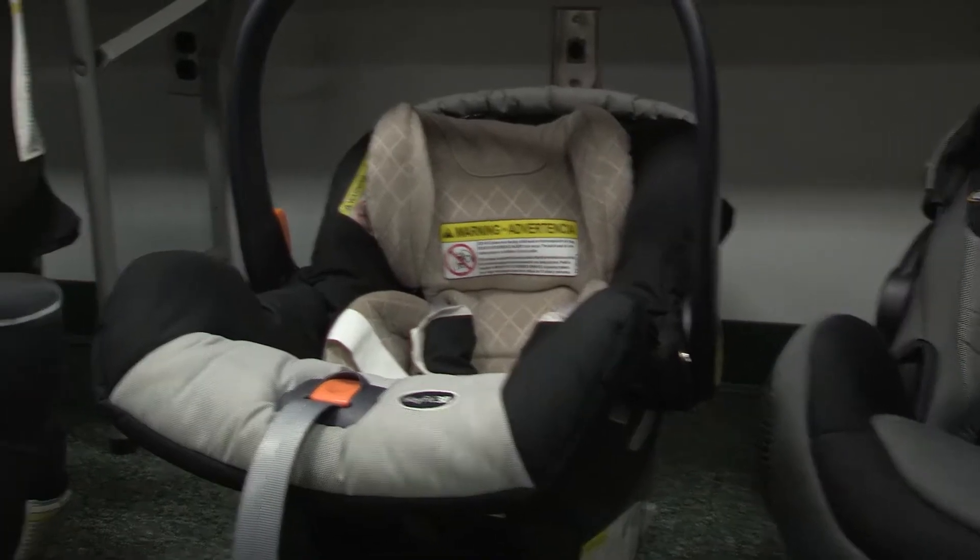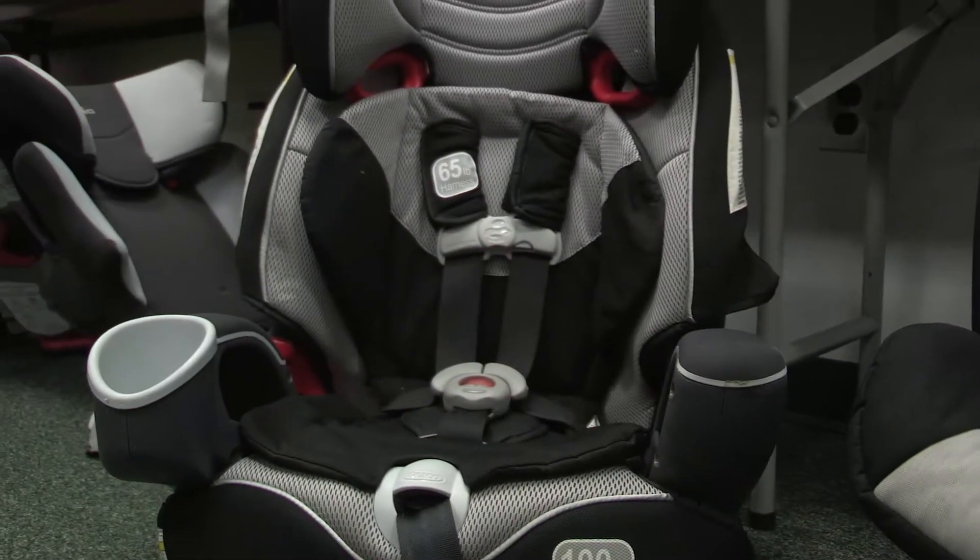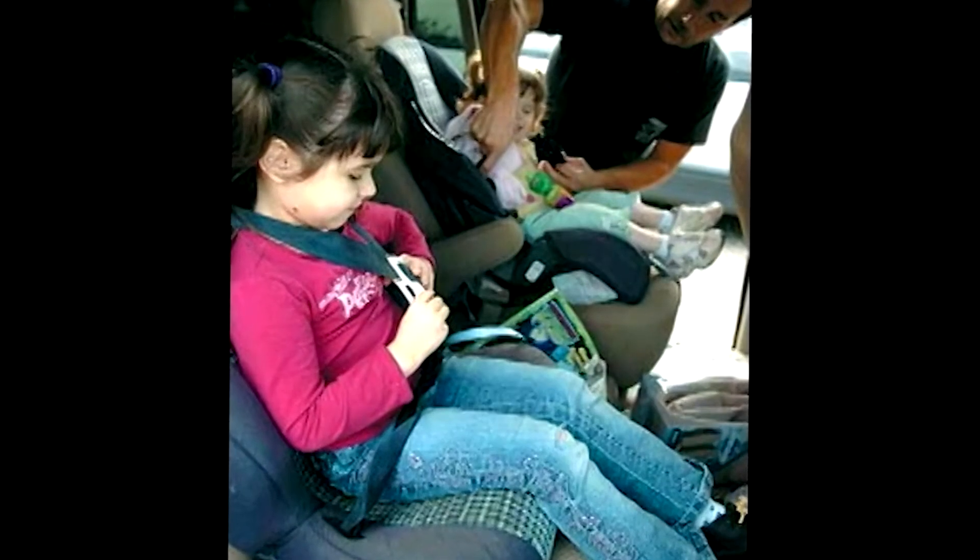Selection — do they have the right seat for their kid? Direction — is it facing the right way for that age and for that physical tolerance of that child? Location — is it not in front of an airbag? Is it in the back seat?